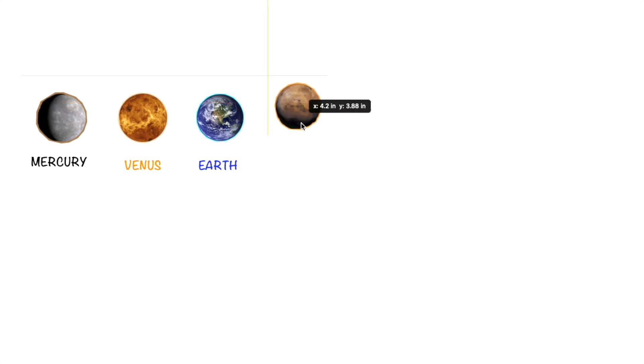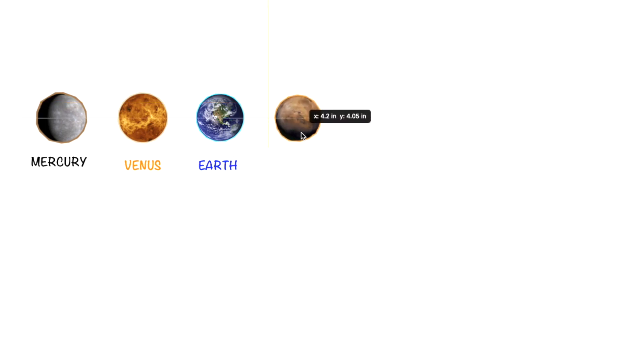The next planet we have here is Mars. The color of Mars is orange and grey.